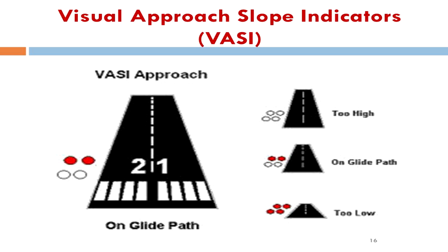VASI lights are designed to be installed on runways with or without ILS and can provide pilots with accurate glide path information as far as 20 miles from the runway. The VASI system uses either two or three light units arranged to provide the pilot with a visual glide path. These light units are placed next to the runway, with the first located approximately 700 feet and the second approximately 1,200 feet from the approach end.